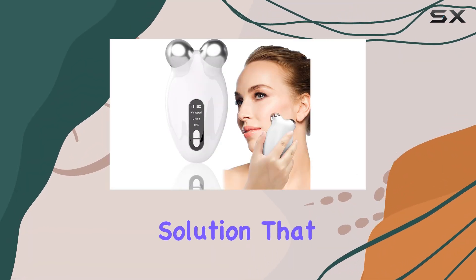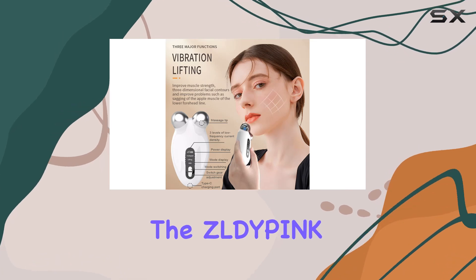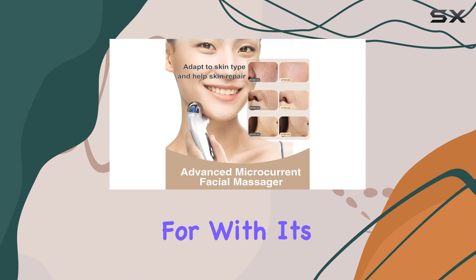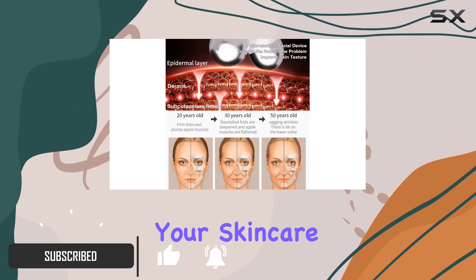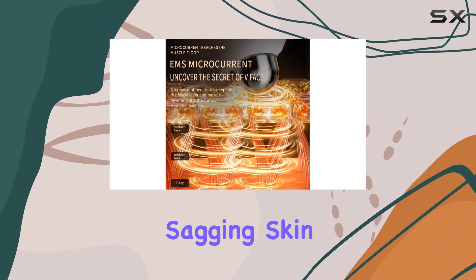If you're on the hunt for an anti-aging solution that promises to bring back the youthful vigor to your face, the Zldypink Microcurrent Facial Device might just be what you've been looking for. With its sleek white design, this device not only adds a touch of style to your skincare routine but also packs a powerful punch against wrinkles, fine lines, and sagging skin.